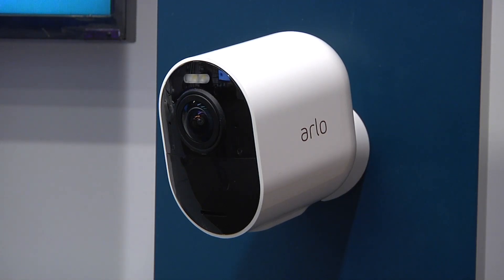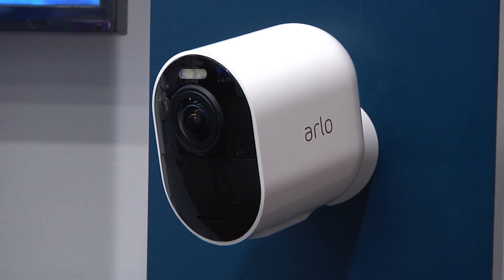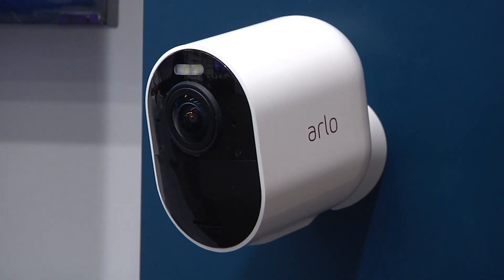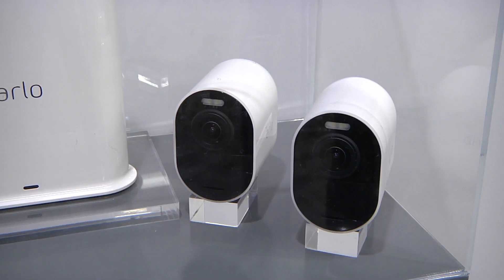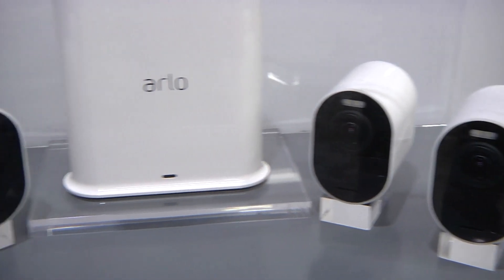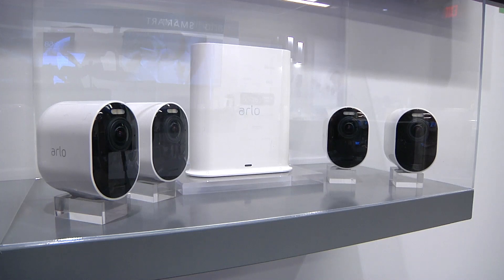The 4K video is the big thing here. No other major smart home security camera maker has a 4K camera yet. Nest has one with a 4K sensor, but it only streams in high definition. The 4K video from this could help reveal detail previously lost, like a car license plate, or give you a clearer look at someone on your property who shouldn't be there.